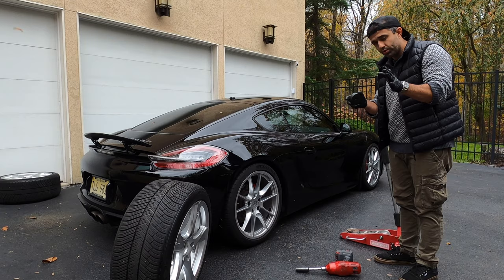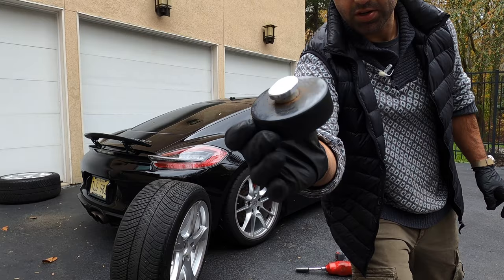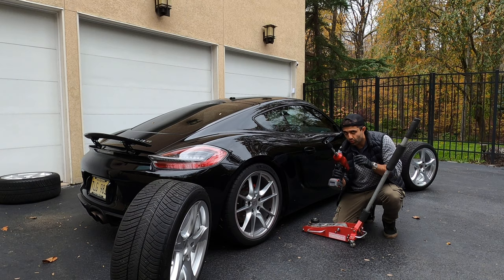A couple of essentials that you owe yourself to get if you're doing any sort of wheel swapping — not necessarily just winter, just any sort of car maintenance. You need to get yourself proper pucks so you don't damage the body of the car underneath. This is a Porsche puck that I'm going to put on my jack, and that'll allow me to lift it up. I also have this — seriously, get yourself one of these. It's so simple to do a wheel change with a gun like that. Let's get to it.